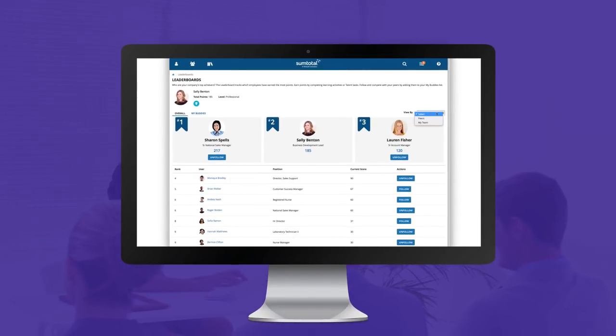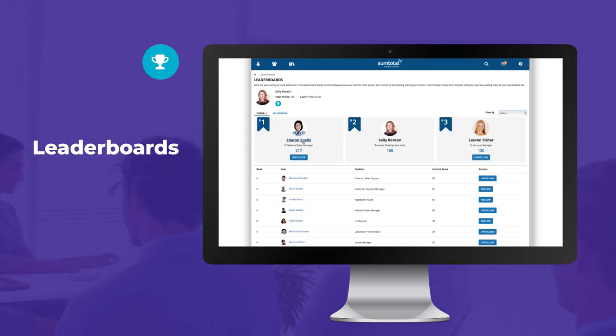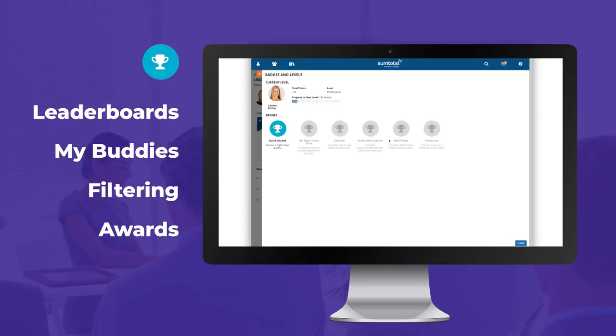Engaging employees is more important than ever for retention and to drive performance. With this release, we're further enhancing our gamification capabilities with leaderboards, a My Buddies dashboard, advanced filtering, and opportunities for awards, all of which encourage friendly competition and keep your employees engaged.